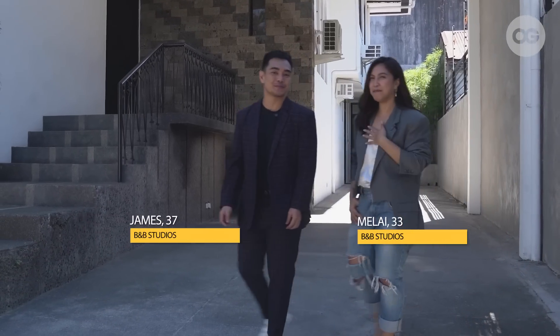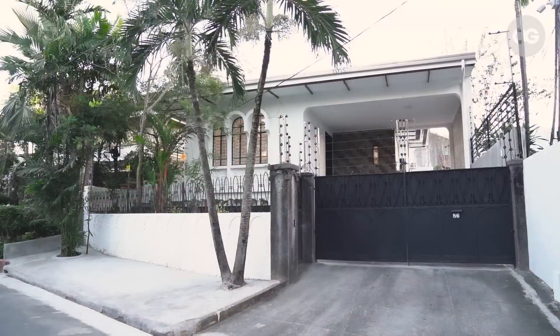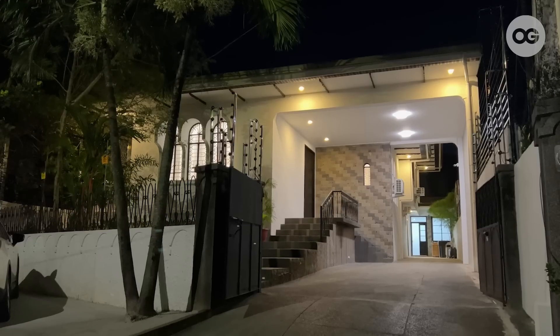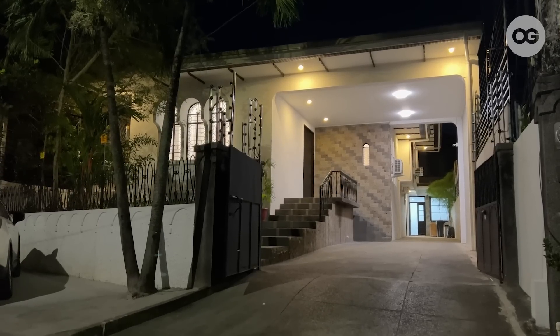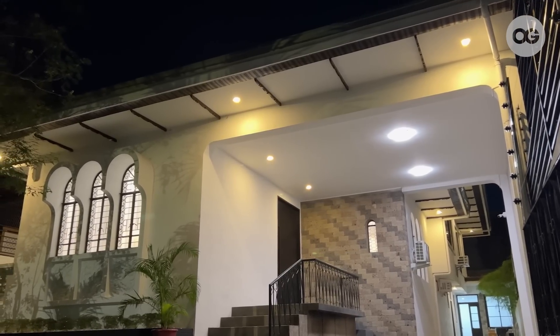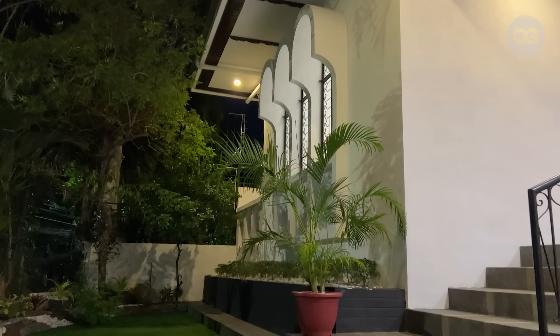Hi OG! I'm James and I'm Eli and we turned this 1970s ancestral home into a brand new house. We've been searching for a house which we can convert into a content studio for over a year, and luckily we found this place on FB Marketplace. It was previously owned by a prominent family who loved gatherings and who wanted to welcome a lot of people.